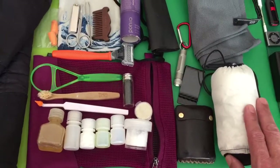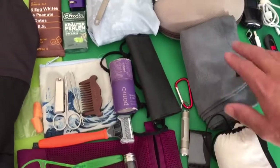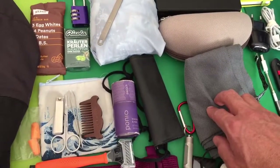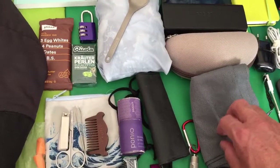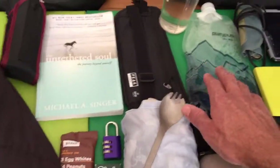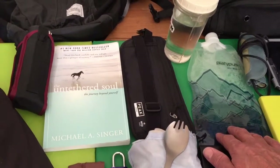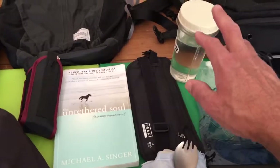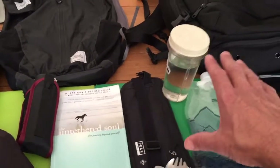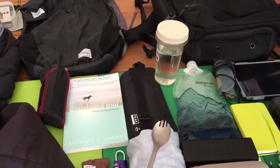Silk sleeping bag liner — I've used this almost every night. Matador towel — also works great, I've been using it consistently the past few months. Sunglasses, eyeglasses. This Platypus water pouch is perfect for long train rides. I like this water bottle here because I can mix up shakes in it, or even eat food in it.